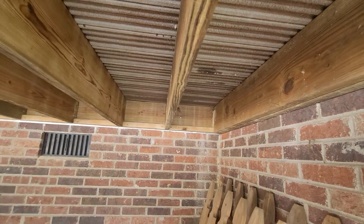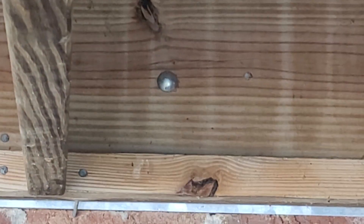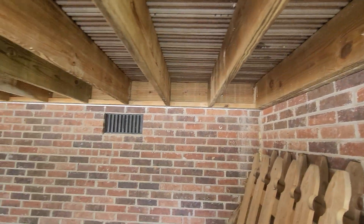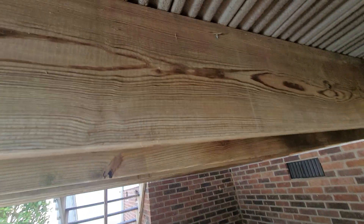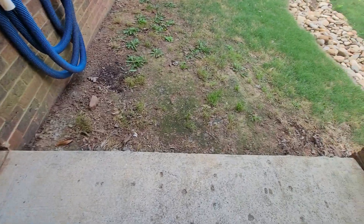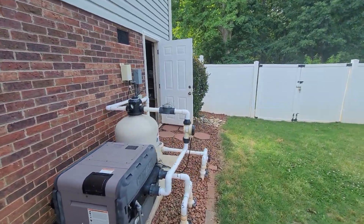They've fastened the deck to the house properly — you can see the lag bolts or carriage bolts there. They used 2x8s on this, not just 2x6s, so that's good. This is all concreted under here, so you could definitely use it for some kind of storage or keep a pet under there. And there's your pool pump.